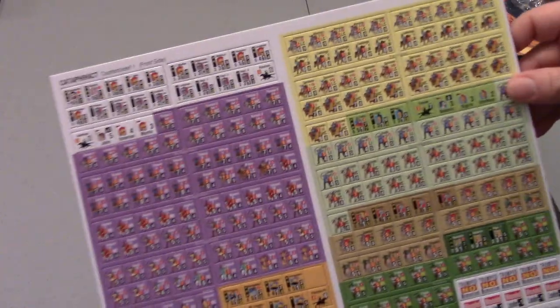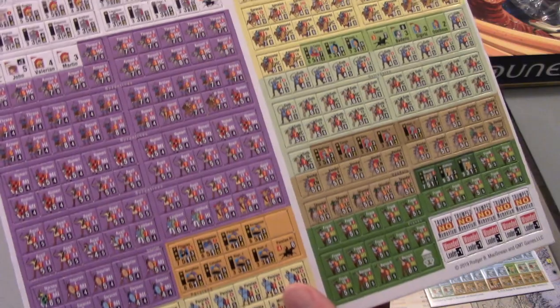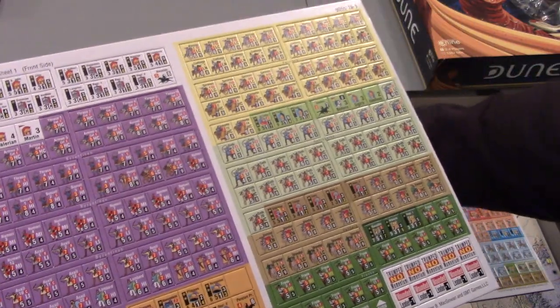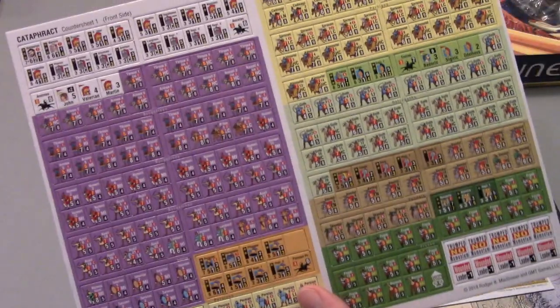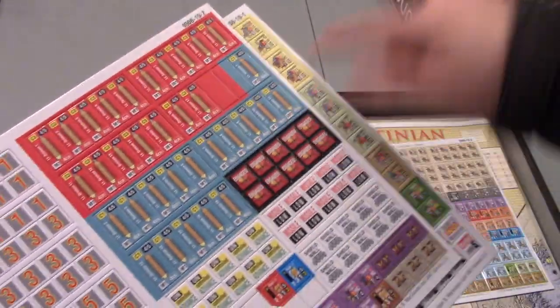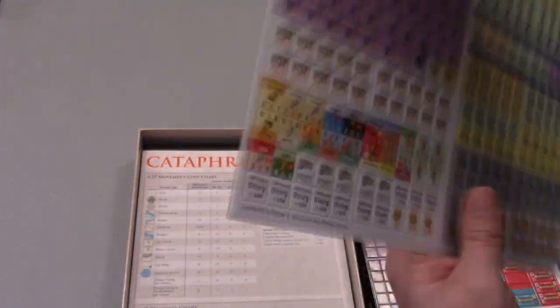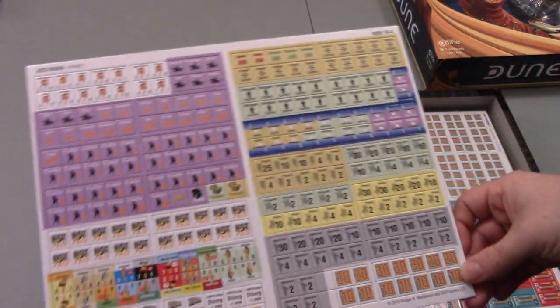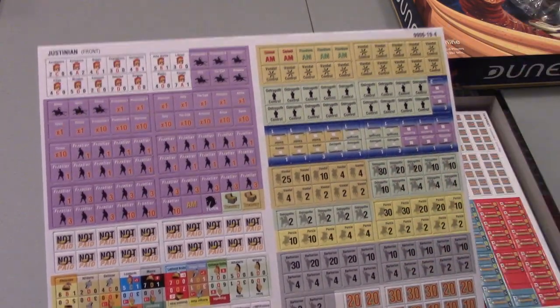We've got countersheet 1 with all your nice sets of units here — nothing seems totally out of whack. All the purple Byzantine units. Countersheet 2 has naval units for the naval battle, as well as the typical markers for Great Battles of History. And we do have Justinian's own dedicated countersheet. You have the army units here that are like strength points basically, and you have some leaders.